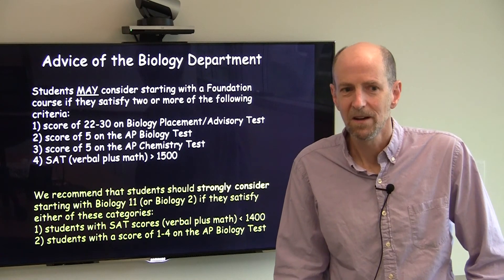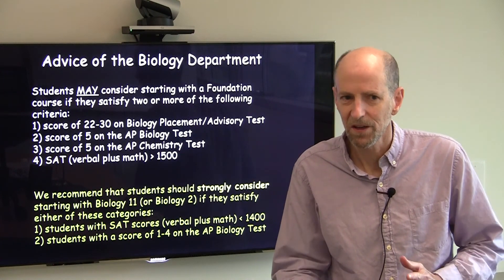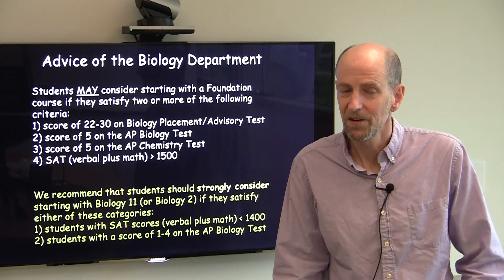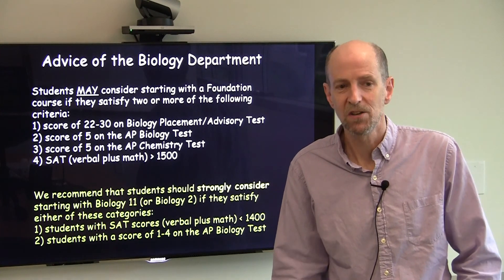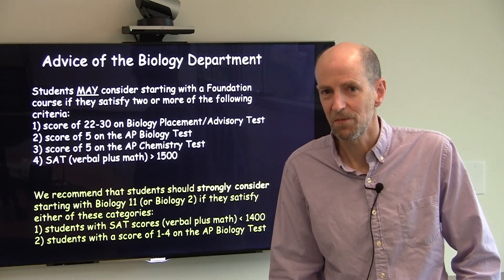For many students, it may be unclear which course to choose. You may want to talk to someone about specifically what your circumstances are and which course might be most appropriate for you. The Biology faculty are all happy to talk with you at any point about trying to interpret your background and trying to get you into the courses that are most appropriate for you.